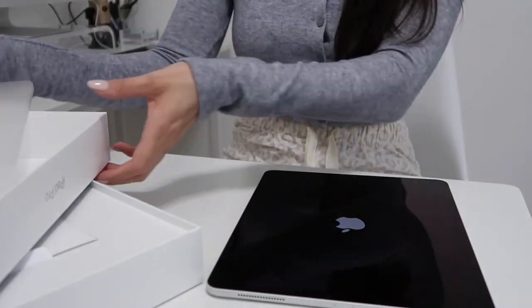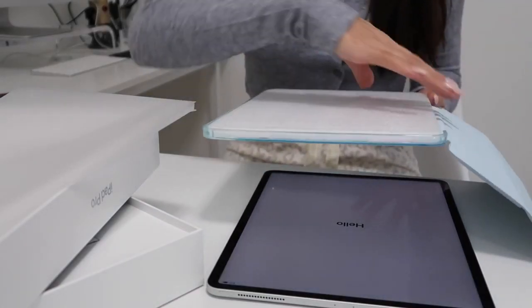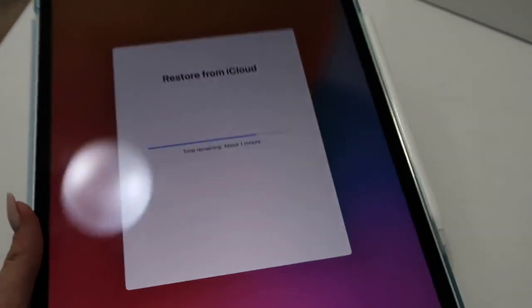I ordered this case off Amazon and I will link it in the description. It's a really cute folio case in a really pretty light blue color. Right now my iPad is just restoring from iCloud so that all of my apps will be on there from my previous iPad.